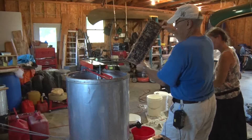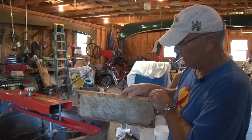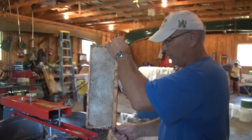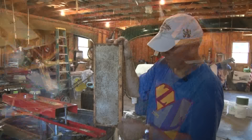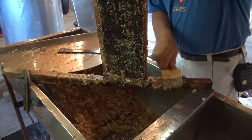Then drop it in here — it's a centrifugal extractor, it spins it out. The cells themselves are not straight in, they're at an angle. So once we uncap it, we put it like this because the cells are kind of angled, and as it spins, the centrifugal force will draw that honey out of the cell. There's honey in this, and the honey drains off and goes into the bucket. What little comes off is stuck to the caps.